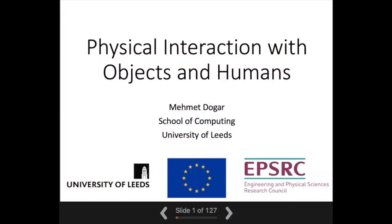Hello everyone. Welcome to our Friday Robotics Colloquium. It's just a pleasure to have you all here. Particularly excited to welcome Mehmet Dogar today, Professor Mehmet Dogar from the University of Leeds.